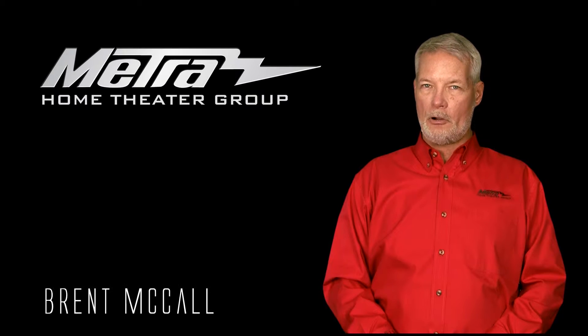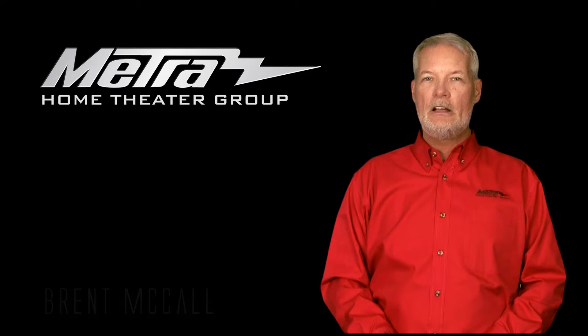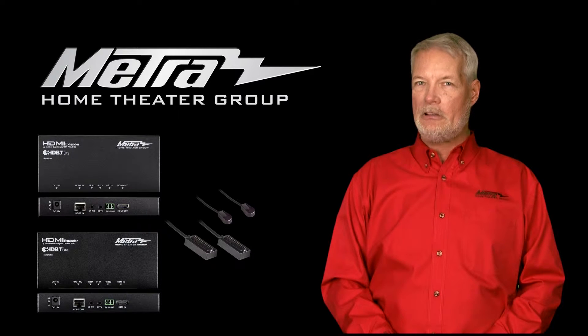Hello, my name is Brent McCall. I'm the technical support and product director at Metro Home Theatre Group at Theriault Home Theatre. Today I'm going to cover a topic that we're getting a lot of questions about, and that is HDBaseT and 4K.